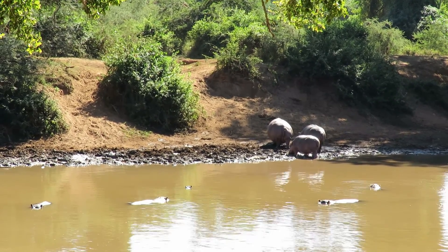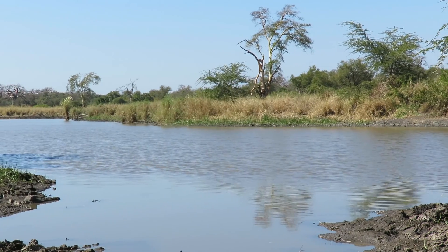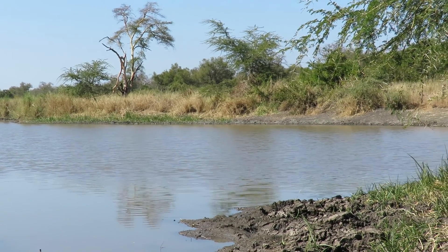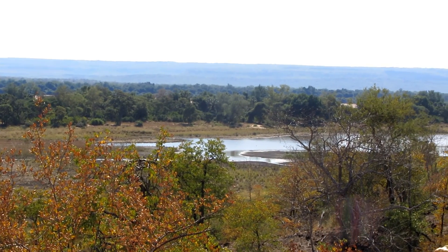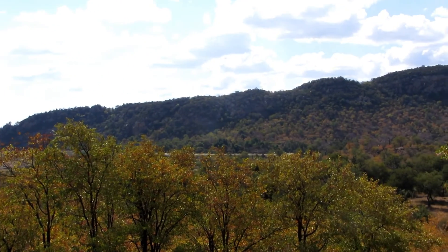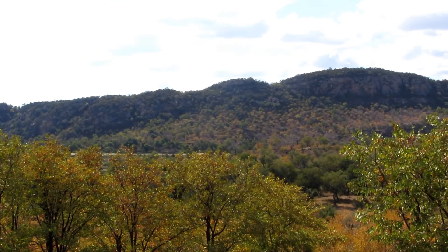The wetlands are an excellent example of a floodplain wetland type. The prominent features include riverine forests, riparian floodplain forests, floodplain grasslands, river channels and flood pans.